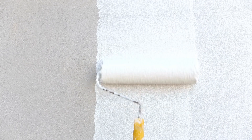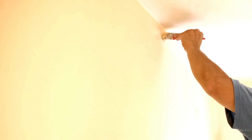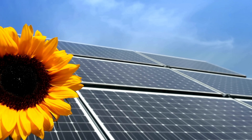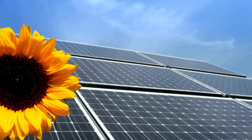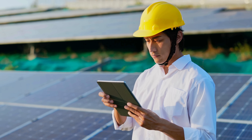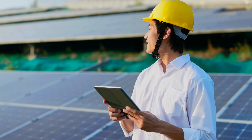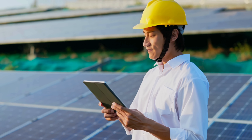So, can your walls generate power? Not quite yet, but soon they might. Solar paint is a fascinating blend of chemistry, engineering, and clean energy innovation. It challenges the way we think about electricity by making power generation a part of the very surfaces around us. It's not just about paint — it's about reimagining how our homes, buildings, and cities interact with the sun. And as the technology continues to evolve, don't be surprised if, one day, your next home improvement project also cuts your electric bill.